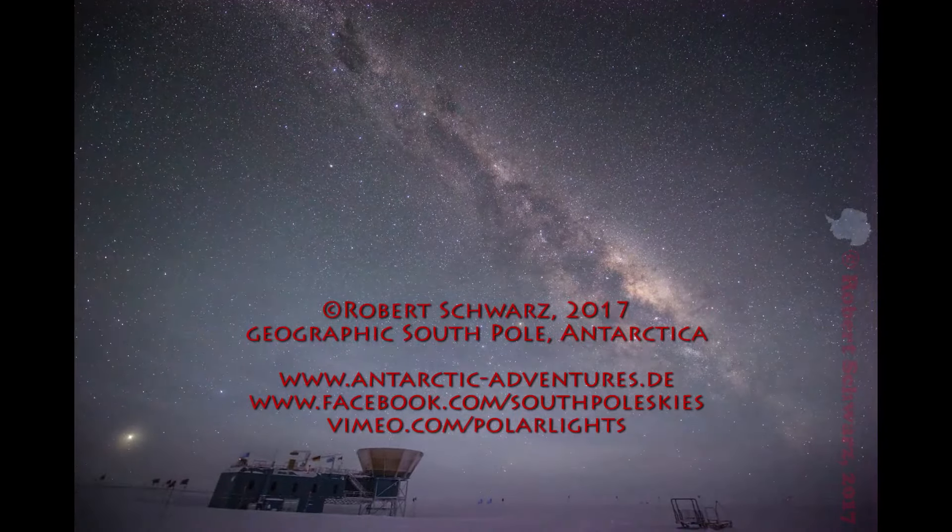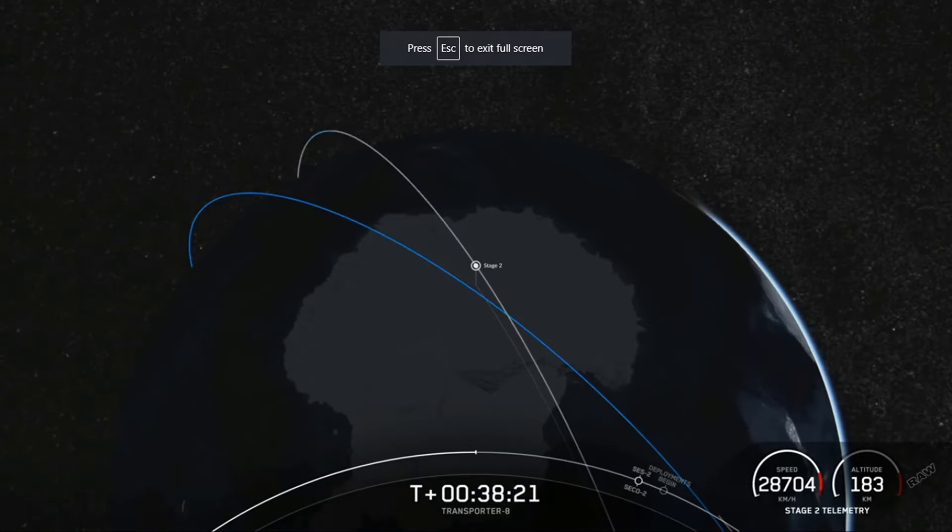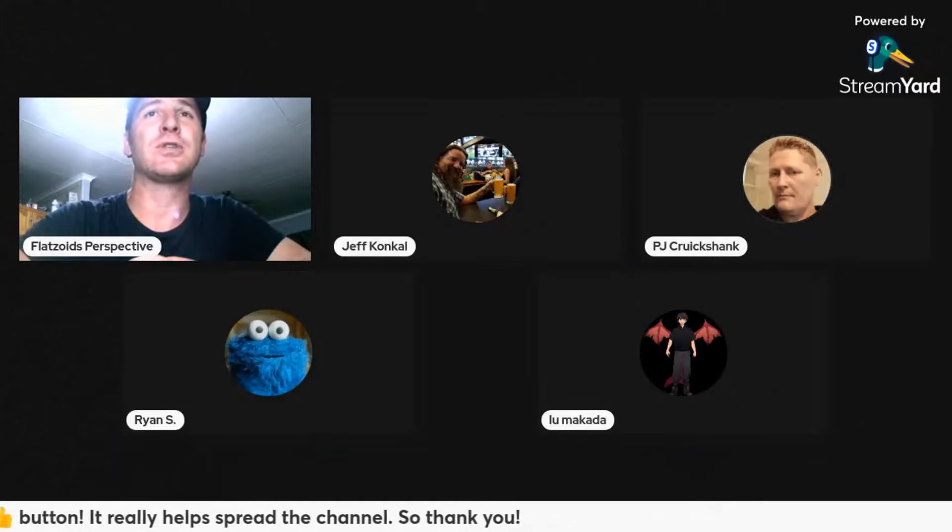Ever wonder why SpaceX launches from Vandenberg? It's to go over the south pole — south over the water. They can't launch to the ISS from Vandenberg without flying over populated USA, which they want to avoid.